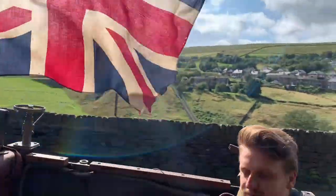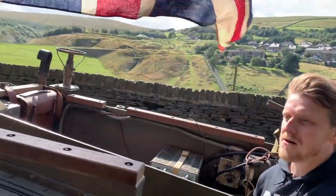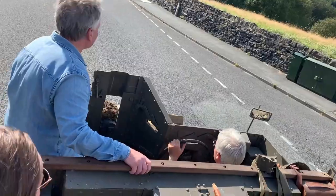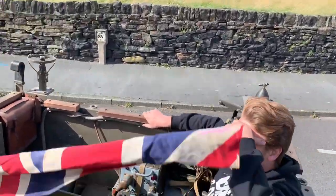I know absolutely nothing about this type of vehicle apart from it was just a good bit of fun to go out and have a go in it. The guy had a big collection of different things. I can't remember what else he had because I don't know anything about military equipment. I'm just going to read some things off the Wikipedia page, because that's surely more informative than how I am being right now.